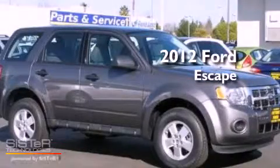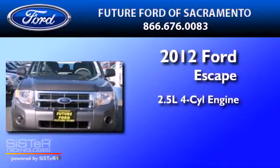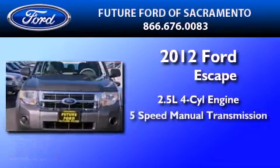This is a brand new 2012 Ford Escape. It has a 2.5 liter 4-cylinder engine and a 5-speed manual transmission.